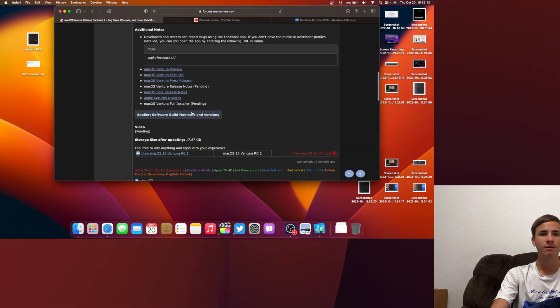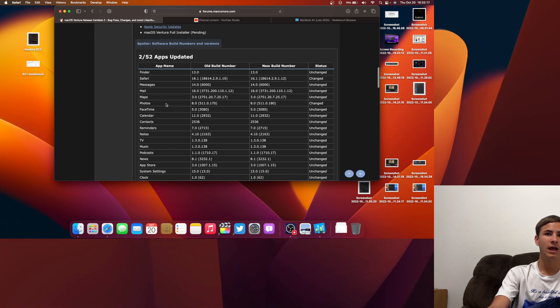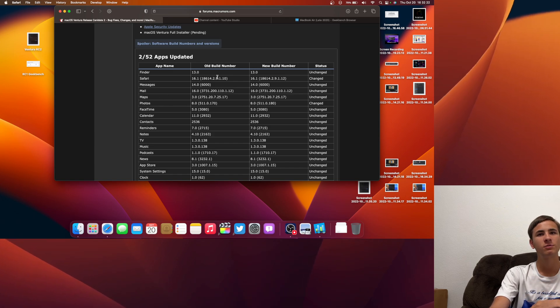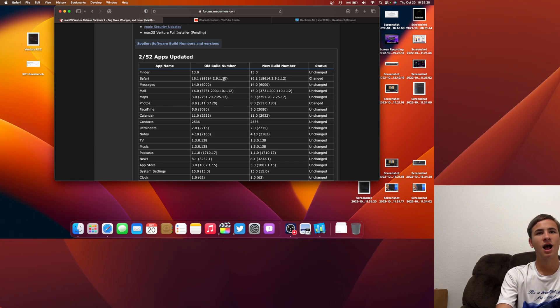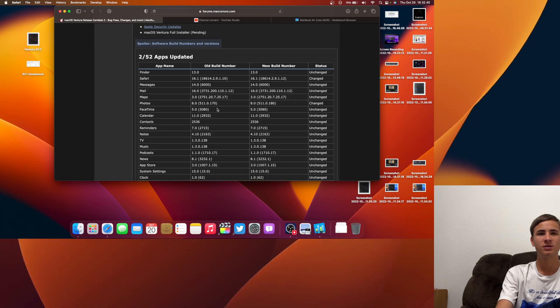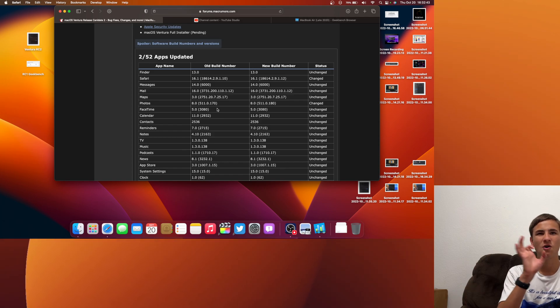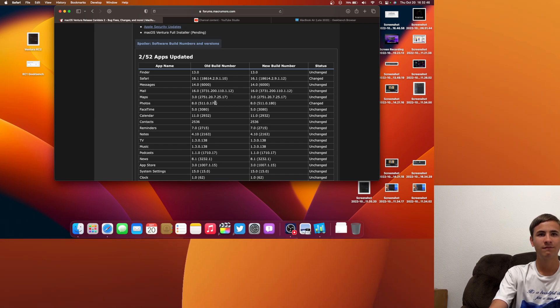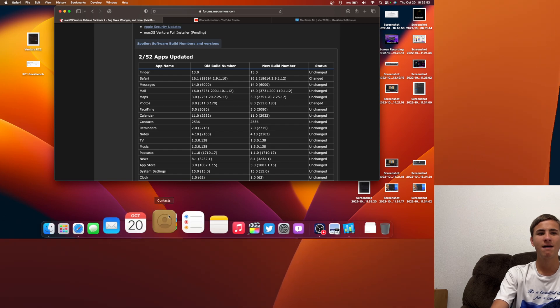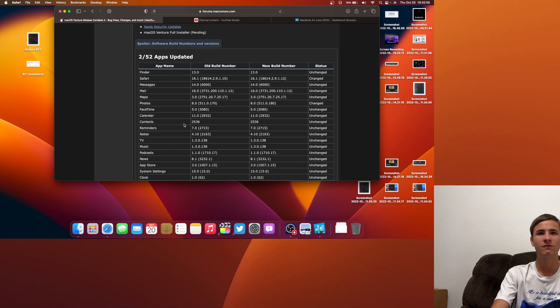If we take a look at the build numbers, we can see that both Safari and Photos changed. I'd have to assume that the issue was with Photos since Safari feels pretty smooth. Safari just got a minor update, whereas with Photos they did not add a fourth number, which would indicate a minor update — meaning they actually fixed bugs. So there's probably a bug fix somewhere inside the Photos app, and I would assume it's with the iCloud shared photo library.